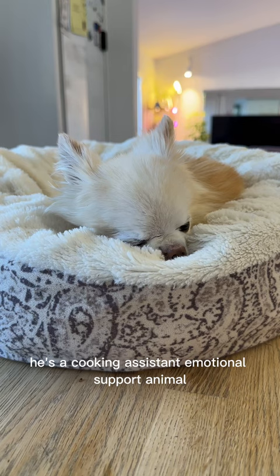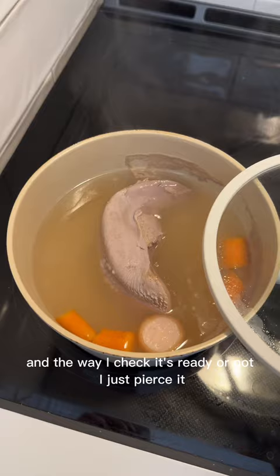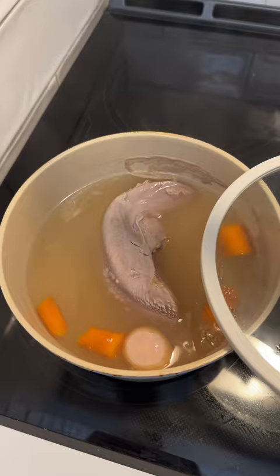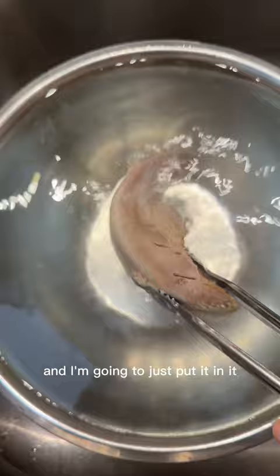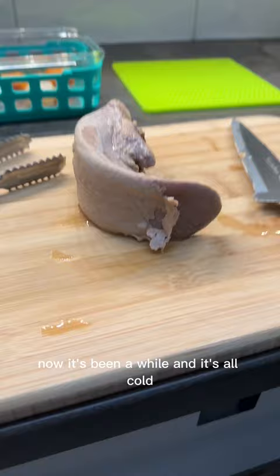The time is 6:45 and the tongue is ready. The way I check if it's ready or not — I just pierce it. If it goes in really nicely and feels soft, it's ready. I have cold water in a bowl and I'm going to put it in there. It rises up — I'm going to let it cool down in here for a bit, kind of like you do with eggs. Now it's been a while and it's all cold.